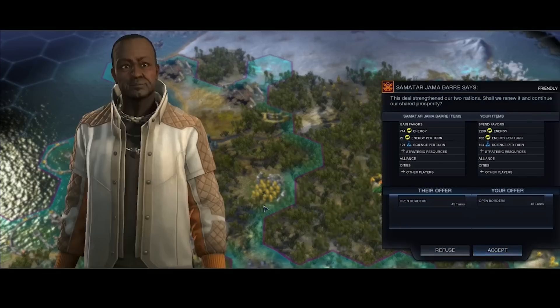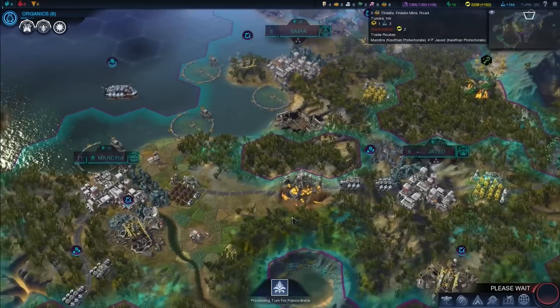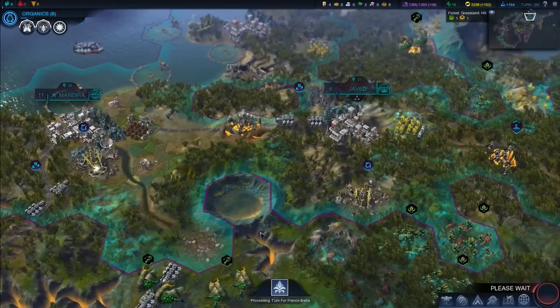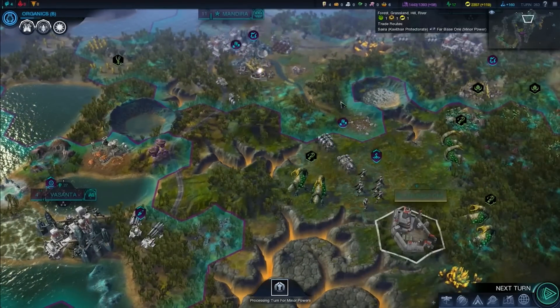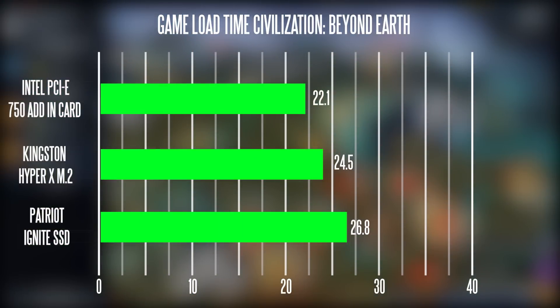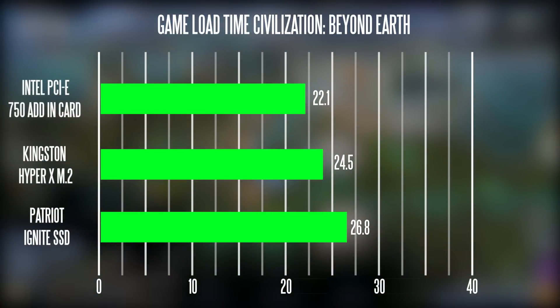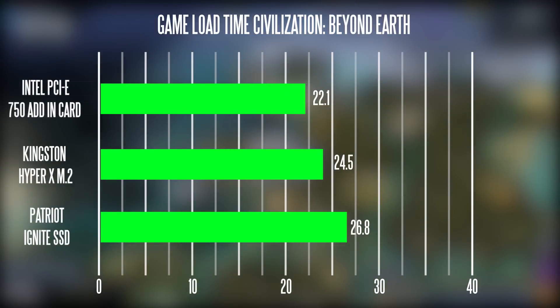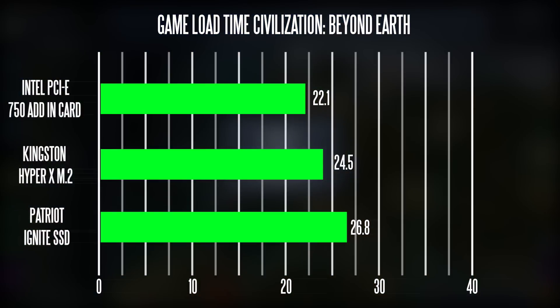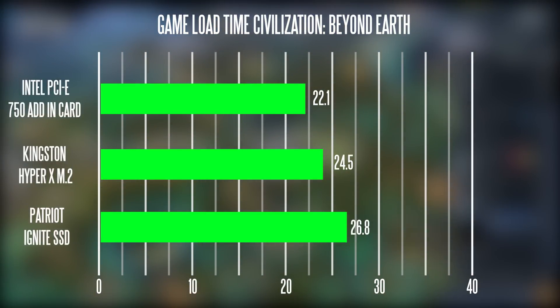Let's move on to some real-world applications. For gaming, I did a test loading up gameplay in Civilization Beyond Earth from the desktop. On the Intel drive it took about 22.1 seconds, on the HyperX M.2 drive about 24.5 seconds, and on the Patriot SSD drive about 26.8 seconds. So if you want the fastest load times possible, you'll definitely be interested in M.2 or a PCI Express card.